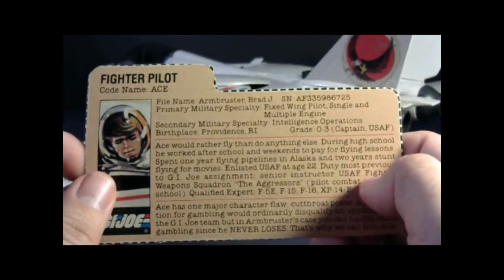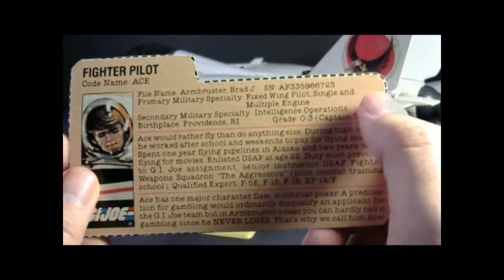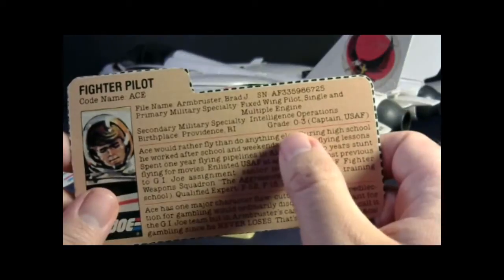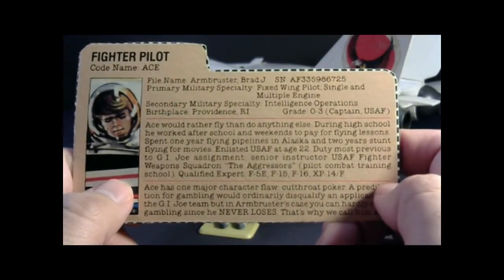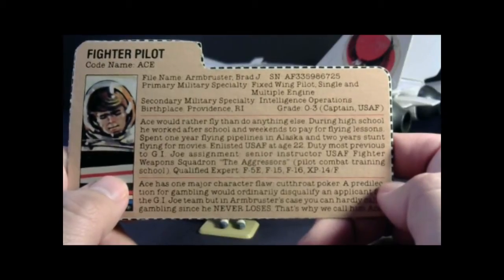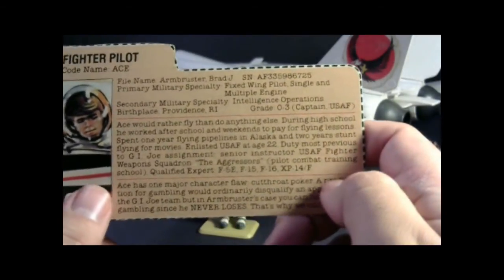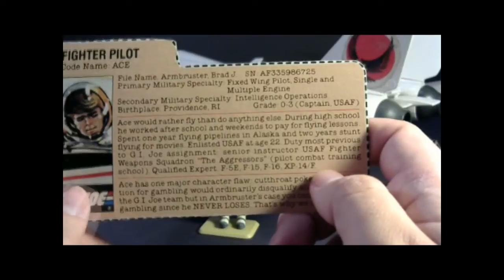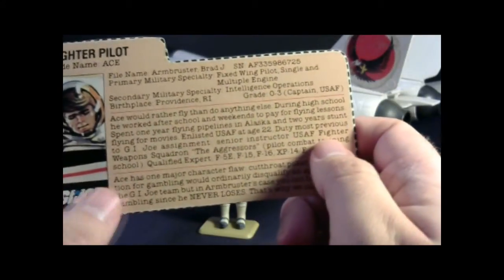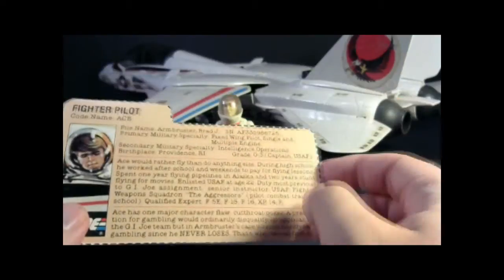His file name is Brad J. Armbruster. His primary military specialty is fixed-wing pilot, single and multiple engine; secondary military specialty is intelligence operations — which may mean he does fly spy planes. His birthplace is Providence, Rhode Island. His grade is O-3, Captain, U.S. Air Force. The file card says Ace would rather fly than do anything else. During high school he worked after school and weekends to pay for flying lessons. He spent one year flying pipelines in Alaska and two years stunt flying for movies. He enlisted in the USAF at age 22. His duty most previous to G.I. Joe assignment was senior instructor, USAF Fighter Weapons Squadron, The Aggressors, Pilot Combat Training School — and this actually is a real thing. The USAF does have a fighter weapons school with a squadron called The Aggressors, whose purpose is to train pilots for combat.